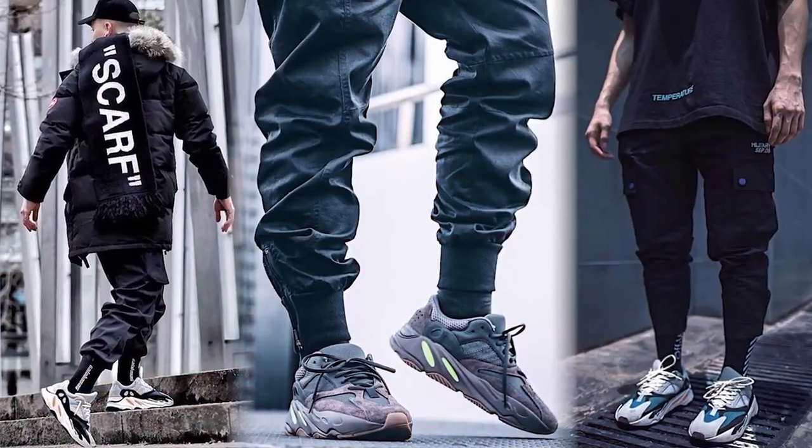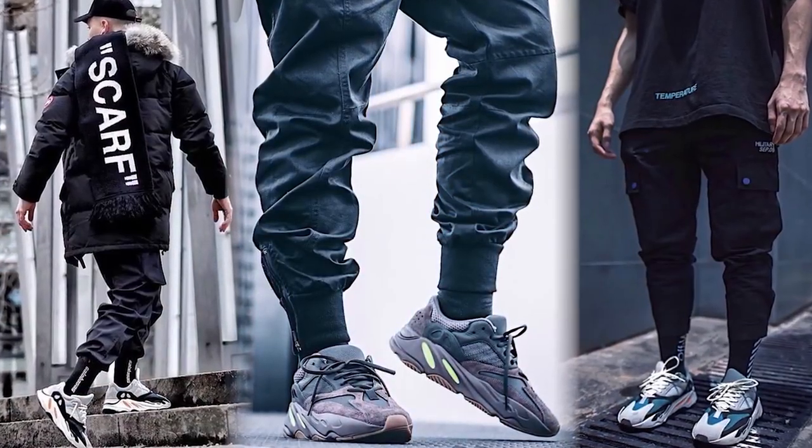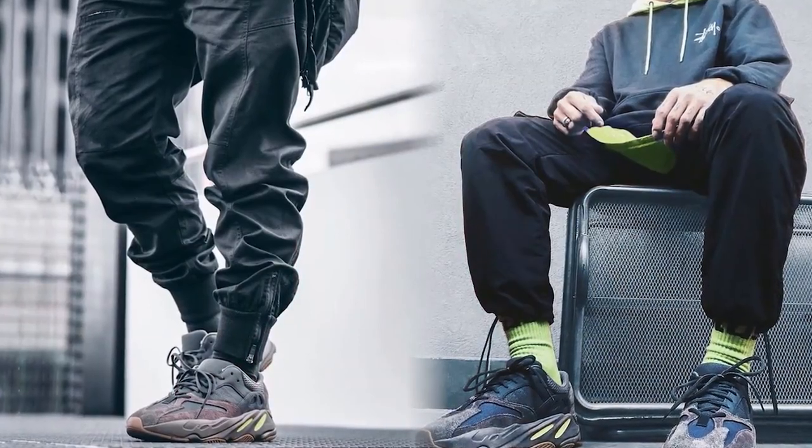Next up, a sneaker you probably weren't expecting — the Yeezy 700 Wave Runners. I never even thought these would be rocked with cargos; they just seemed out of place. But I really have seen them look really clean in a ton of outfits. I never really liked the Mauve colorway — I thought the OG colorway was better.